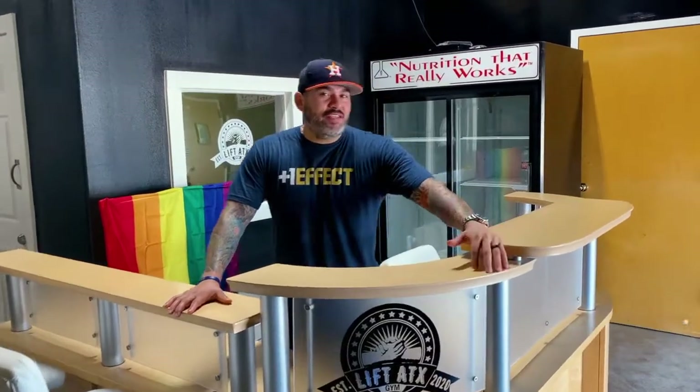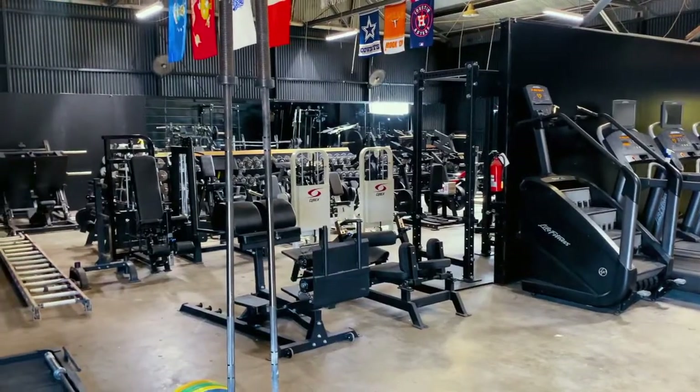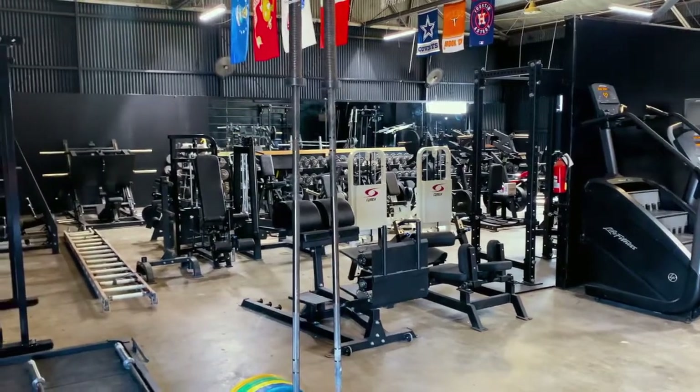Welcome to episode 6, Familia. In today's episode, we are going to focus on the beautiful and amazing mural that you've probably already seen on Instagram and in videos I posted. Today we're going to get a chance to talk to the artists and give you an idea of how the mural came about. By the time you're watching this, the gym is already going to be open to the public. We're ready to go — just tidying up some last minute things. Welcome to episode 6.